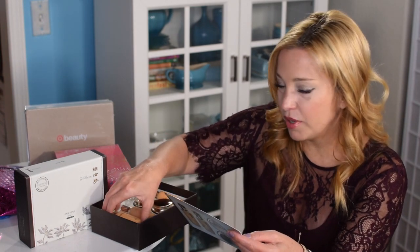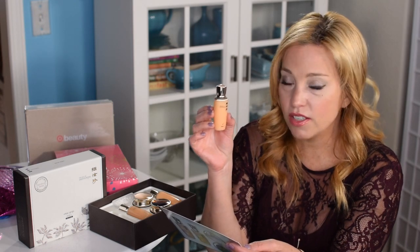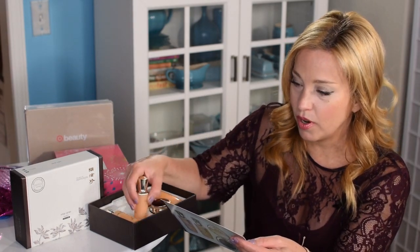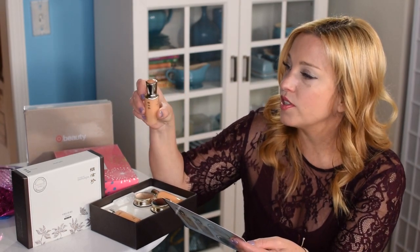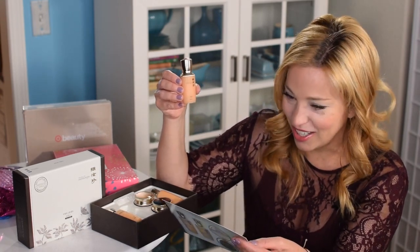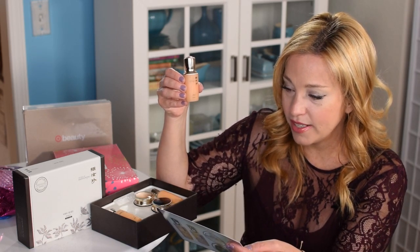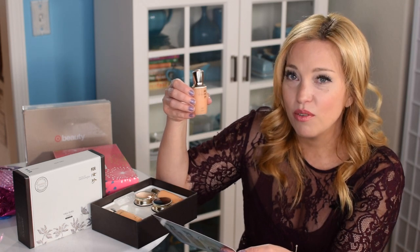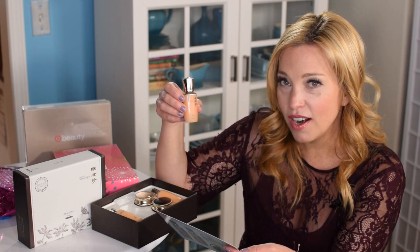So this is more of a moisturizing luxury kit. Step one is the toner — wash your face first, then dab a little onto the face. Step two is the essence, which we call serums in the US. This one looks almost identical to the toner, but it says 'essence' on the back in small letters. I've left mine in the box to remember the order. You apply it to face and neck and gently massage in an upward and outward motion. This is my favorite step — it feels like putting vitamins right into your skin.